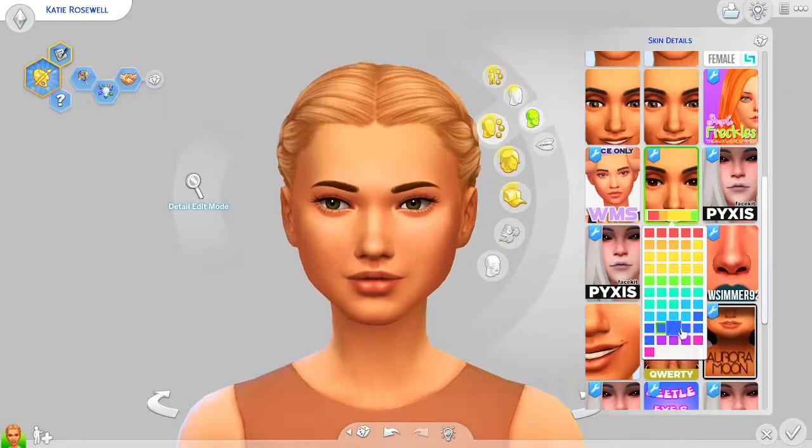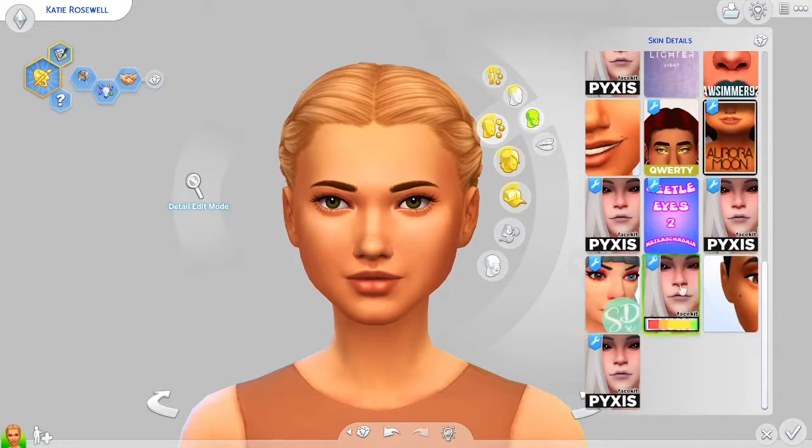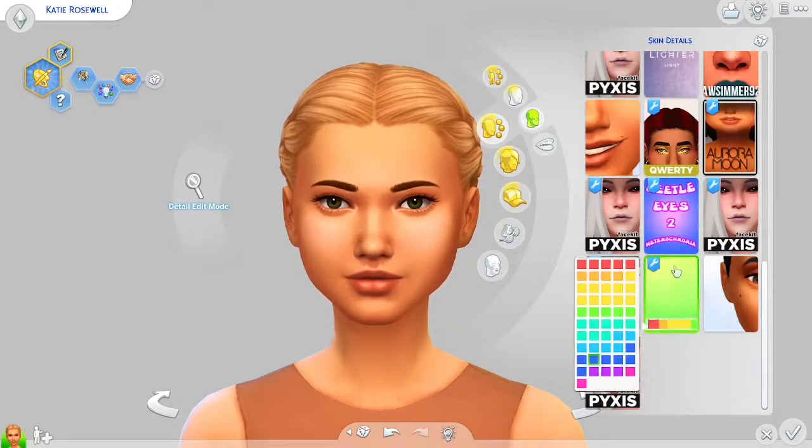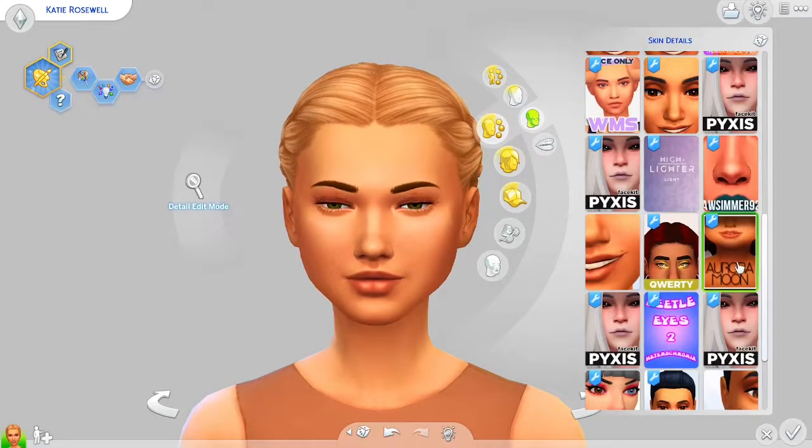There's also this cute little lip detail that I'm obsessed with. If you want to add just a tiny bit of detail that you'd only notice if you go to the skin detail section, and you want unique Sims, I'd definitely recommend this. As you can see, they're available in a lot of sections so you can layer them to make your Sim look super unique and cute.